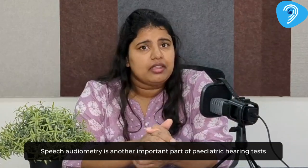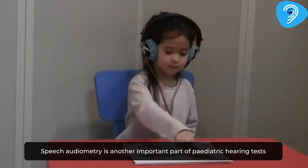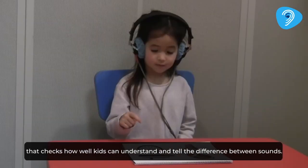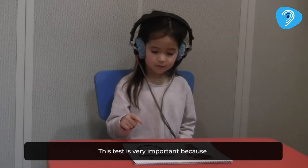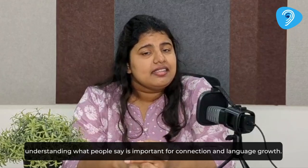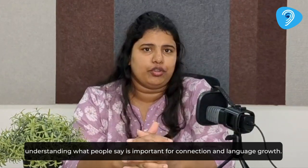Speech audiometry is another important part of pediatric hearing tests that checks how well kids can understand and tell the difference between sounds. This test is very important because understanding what people say is important for connection and language growth.